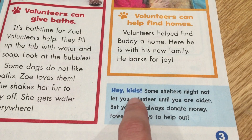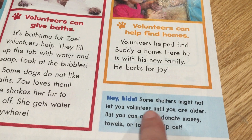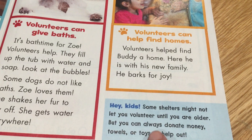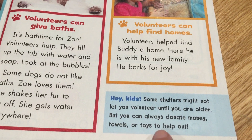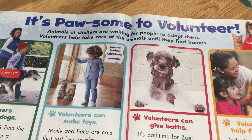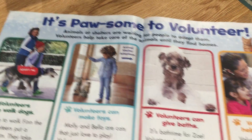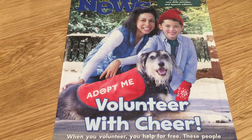Hey kids, some shelters might not let you volunteer until you are older, but you can always donate money, towels, or toys to help out. A volunteer at an animal shelter would be someone who works at a place like ARF, the animal shelter we went to in kindergarten. You can think about being a volunteer to help out when you get a little bit older.